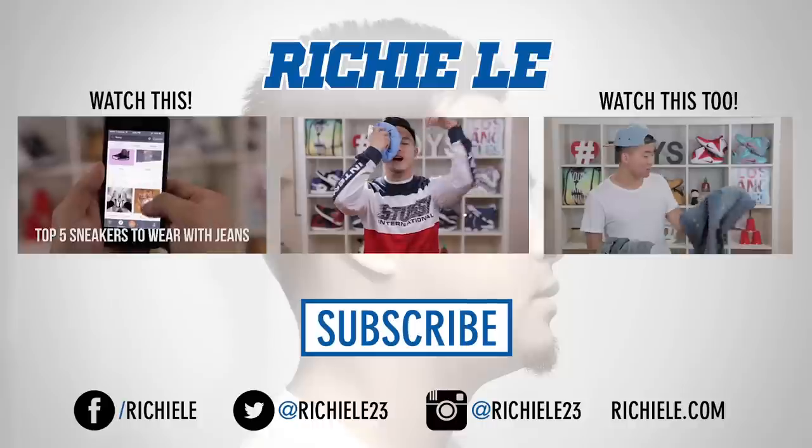Alright guys, thanks for checking out the video — don't worry, I got Teddy's chain back. Please leave in the comments below some other brands and stores that have cheap alternatives to expensive trendy clothing right now. Hopefully the video helped you out. I know growing up, clothes meant a lot for fitting in, so hopefully this helps you guys out. Until next time, peace.